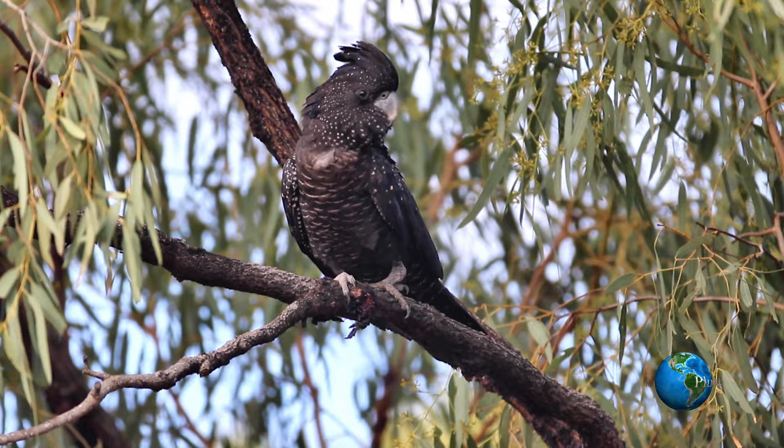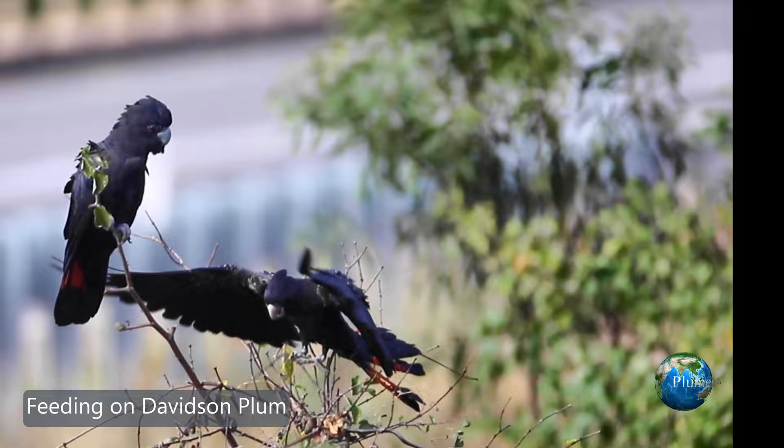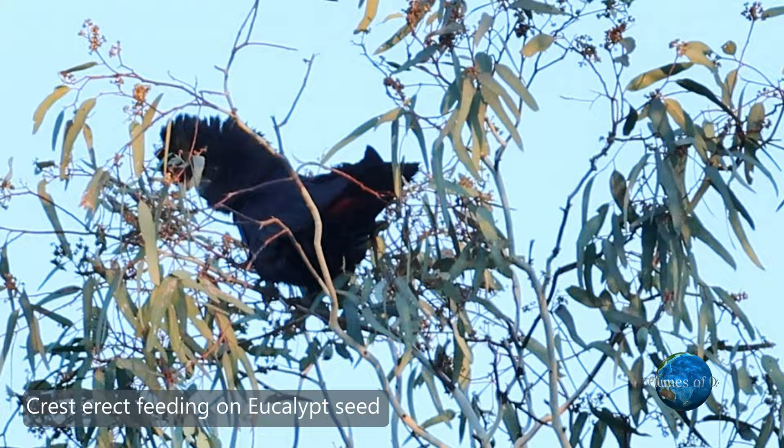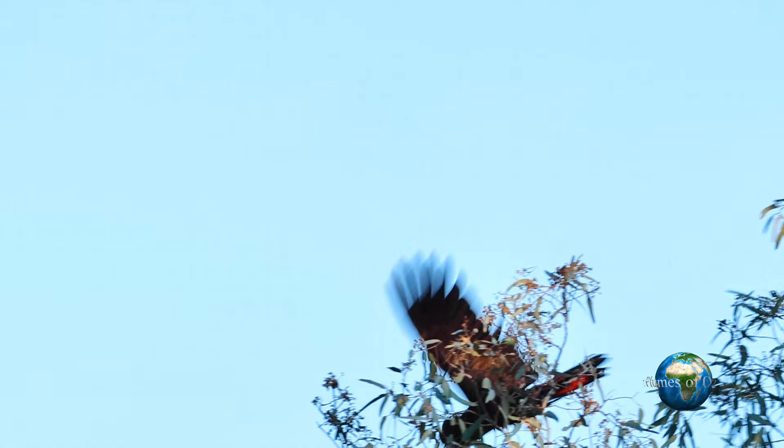Cockatoos are psittaciforms — in other words those parrot-looking birds — and of the psittaciforms we classify them down into the parrots and the cockatoos. The cockatoos are the Cacatuidae, distinguished by having an erectile crest and making a raucous noise. In addition the parrots have bright colours, whereas the Cacatuidae are either white, black or pastel.